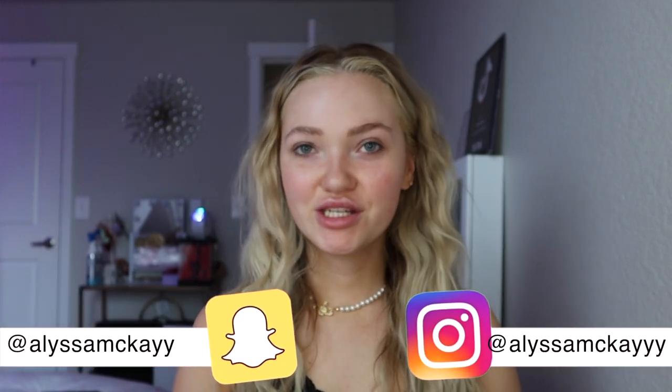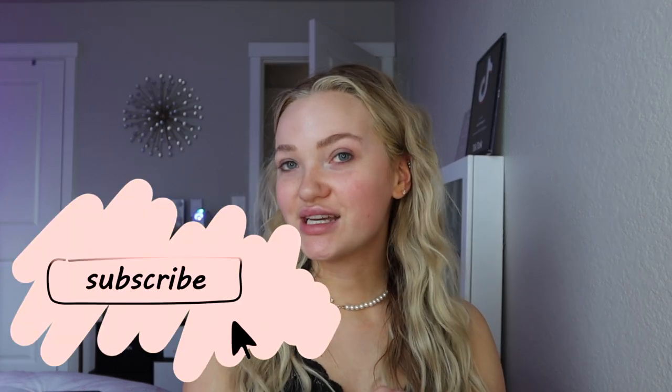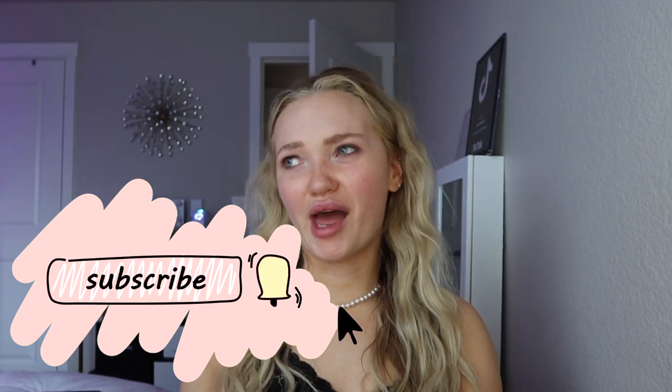Hey guys, welcome back to my channel — or welcome if you're new. If you follow me, you know I moved to my first apartment in December. I did a whole moving and unpacking vlog, and I said I would update you guys when my apartment was fully decorated, so that's what I'm showing you today.